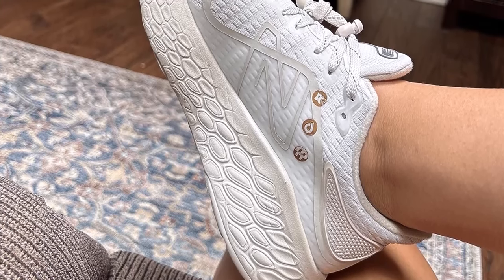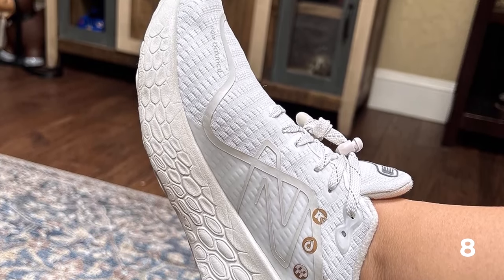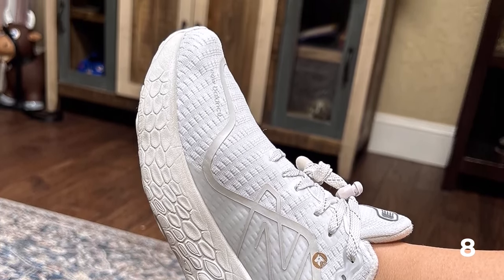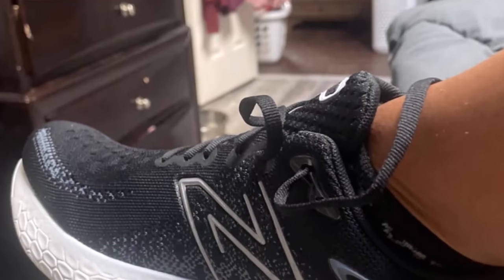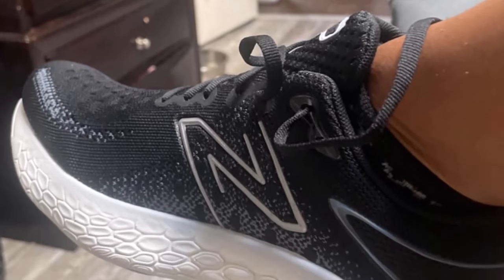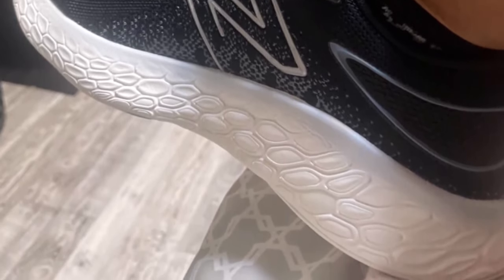Signature Fresh Foam X cushioning technology is paired with a lightweight engineered knit upper, focused on breathability and stretch, with strategic supporting elements. If you've ever dealt with foot blisters or bunions, you'll appreciate the spacious toe box and stretchy upper of the New Balance Fresh Foam X 1080 V12.